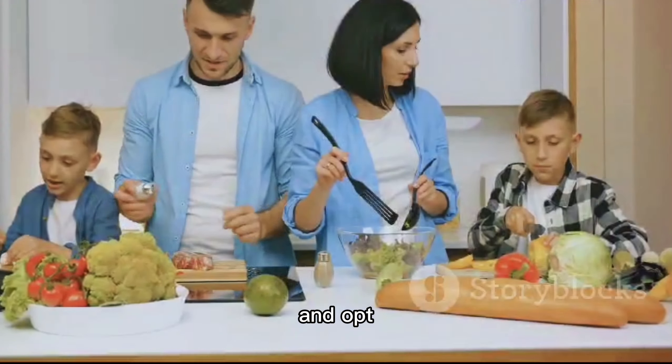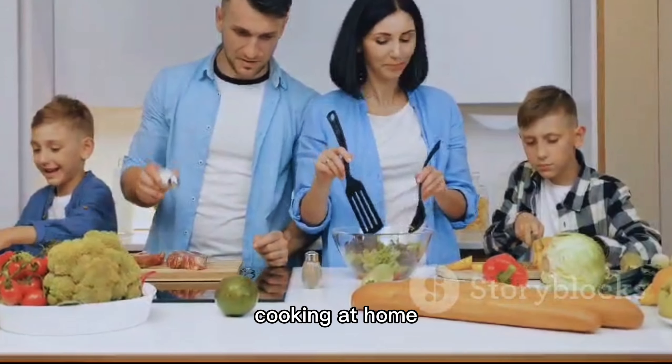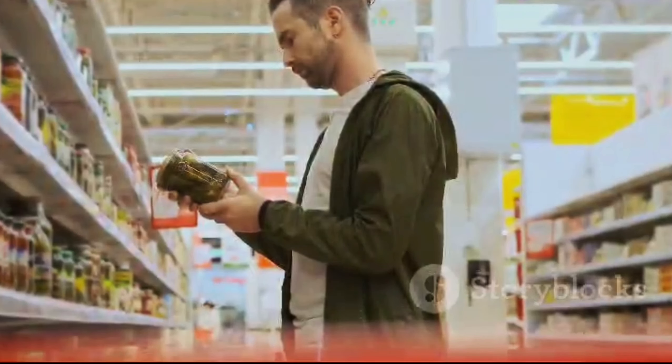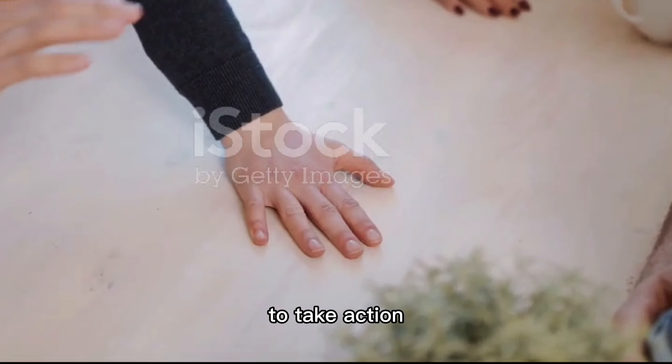So, what's the solution? Start by reading food labels carefully, avoid ultra-processed foods, and opt for fresh or minimally processed alternatives. Cooking at home and supporting local farmers are great ways to make healthier choices. Remember, every small step counts.